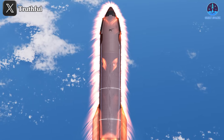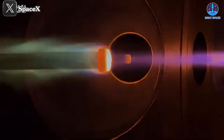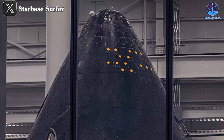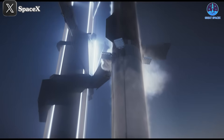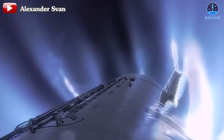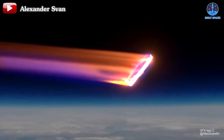During the Flight 6 livestream, SpaceX hinted at tests for a new generation of heat shields specifically designed for Mars missions. One of the biggest challenges remains creating a fully reusable heat shield — Musk has described this as the biggest technology challenge remaining for Starship. Among the potential solutions being considered is metallic shielding, supplemented by ullage gas or liquid film cooling.